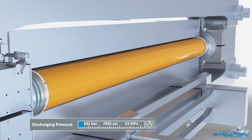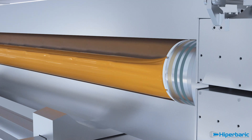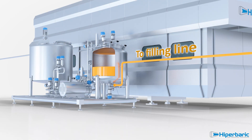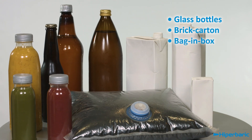Once the pressure is released, beverage is unloaded and buffered in the outlet tank, and then goes to the filling line, where any kind of packaging material or shape can be used.